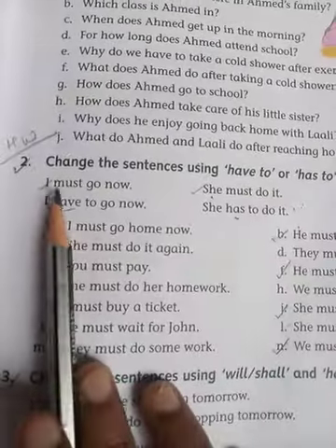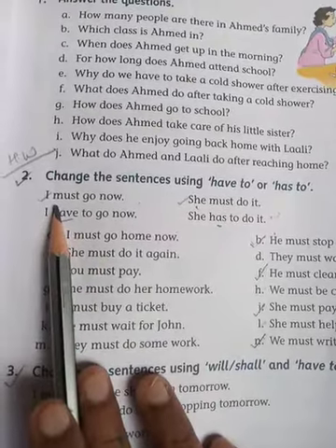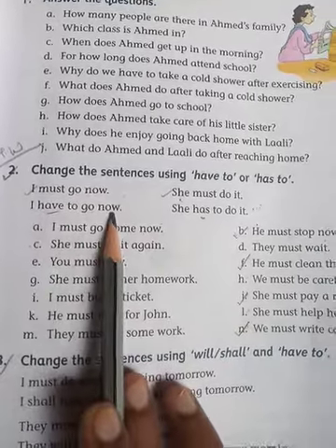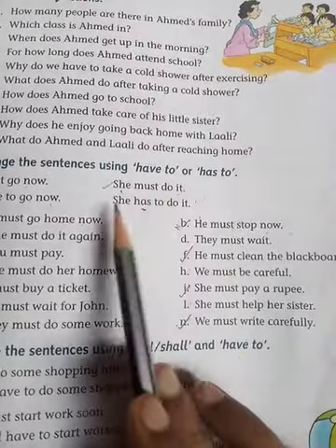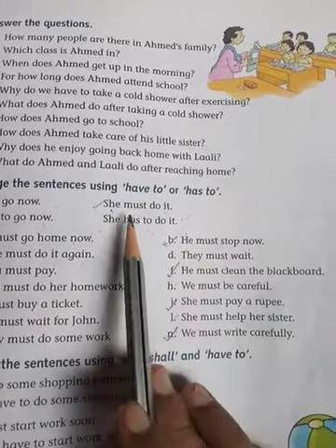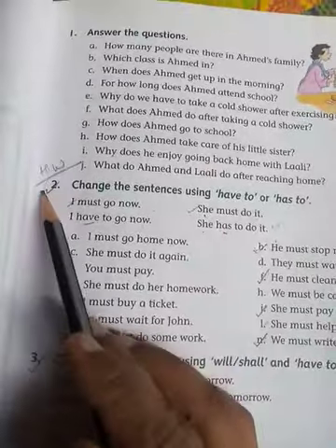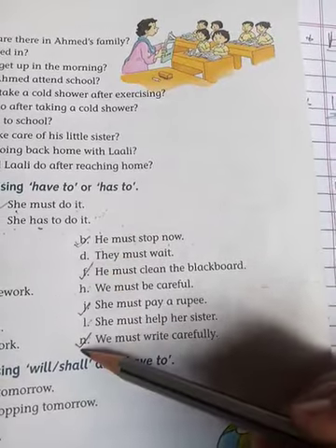Now come to the exercise. 'I must go now' — here the pronoun is 'I', so 'have' is used: 'I have to go now'. 'She must do it' — she uses 'has': 'She has to do it'. We use 'has' with he, she, and it. In Exercise 2, you have to do numbers b, f, j, and n.